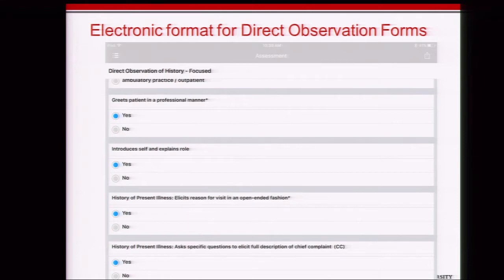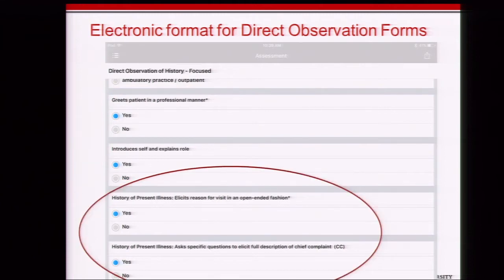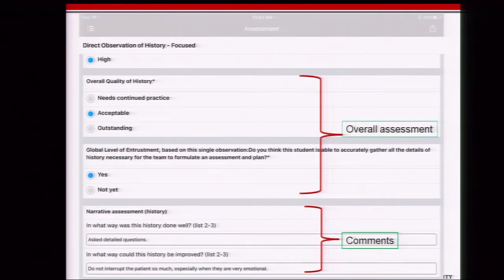In MyProgress, the forms start with general questions — greeting the patient professionally, introducing themselves and explaining their role — before getting into more detailed items. This is an example of our focused history form, which covers components of the history of present illness. All forms end with the same general questions and an overall assessment, asking faculty to rate the overall quality of the skill being demonstrated, followed by an entrustment item. Faculty were initially uncomfortable with a yes/no entrustment question, so we changed 'no' to 'not yet,' signaling to students that they will get there but need more practice.